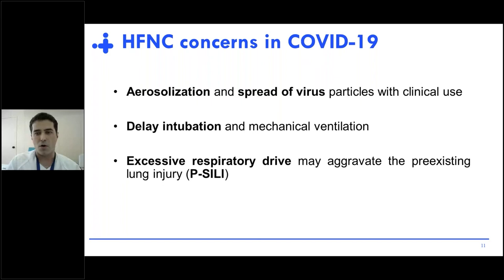On the other side of the coin, there are also a lot of concerns that initially limited its use in COVID-19 patients, mainly related to the aerosolization and spread of virus particles that may increase transmission of infection to healthcare workers. There was also the concern that high-flow could delay intubation and initiation of mechanical ventilation, and that this delay could be associated with an excessive respiratory drive that may aggravate pre-existing lung injury.